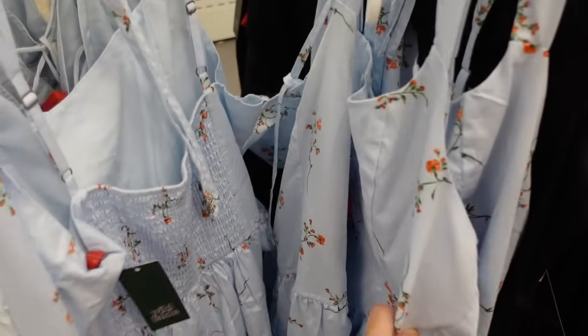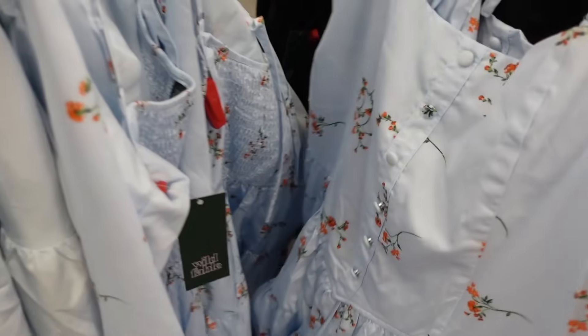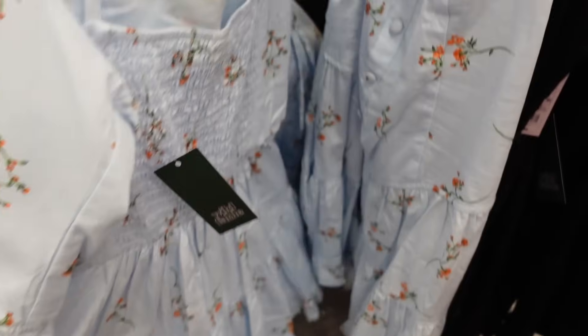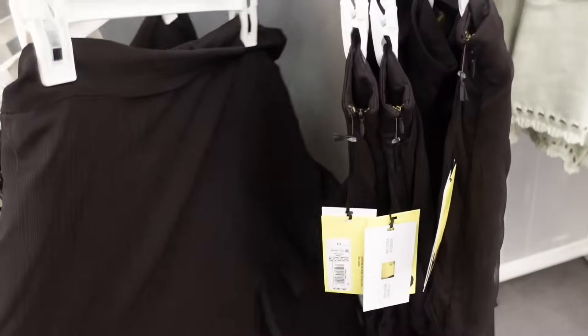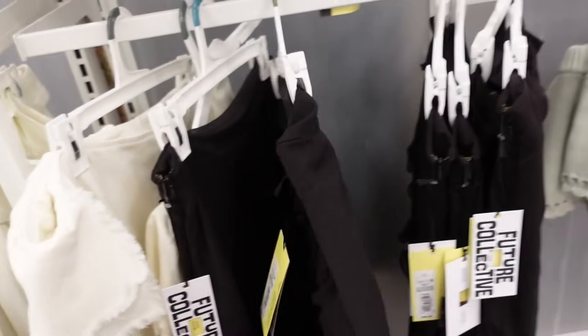Right next to that is this little poplin dress — it has the squared neckline, faux buttons, V-style seaming. Oh, it's a little romper! How cute. And then there's smocking in the back. These are $28 and it also comes in black. A ruffled skirt from Future Collective: these have the side tie, it has a slit, the ruffle through the front also goes around the back. They're $36.